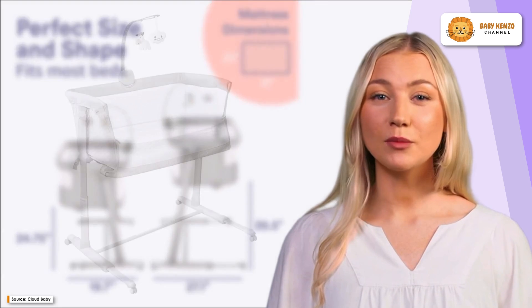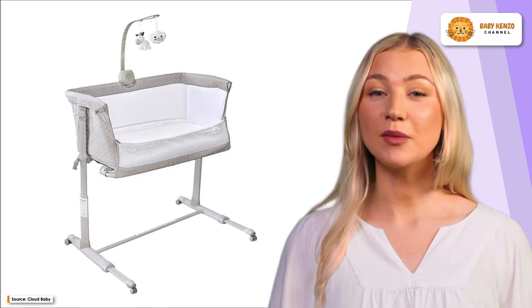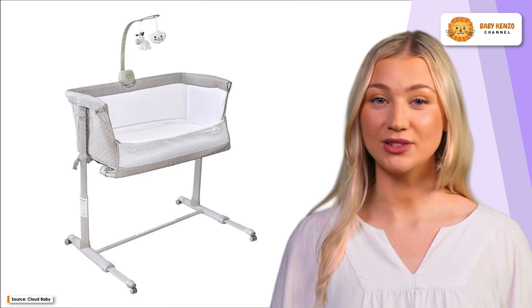Its detachable double-mesh side panel ensures excellent breathability, keeping your little one comfortable throughout the night. The generous clearance accommodates various bed shapes and sizes, offering flexibility and peace of mind.